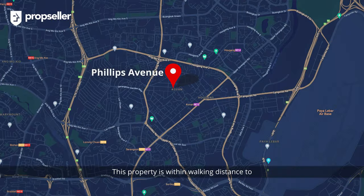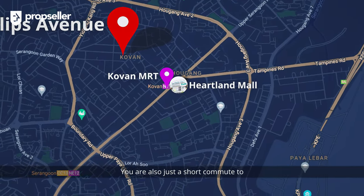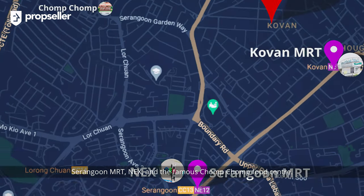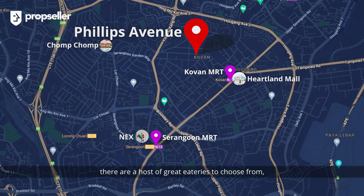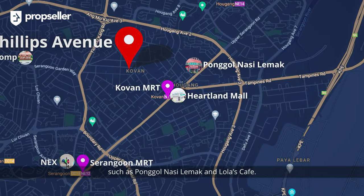This property is really within walking distance to Kovan MRT and Heartland Mall, and also just a short commute to Serangoon MRT, NEX, and the famous Chomp Chomp Food Centre. Around the neighbourhood, there are a host of great eateries to choose from, such as Bongo Nasi Lemak and Lola's Cafe.